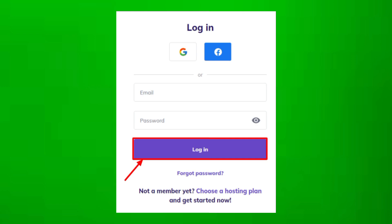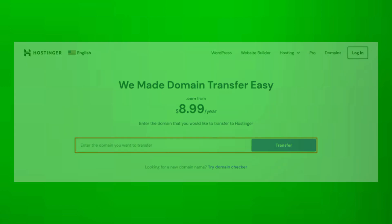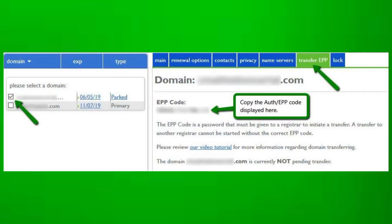Sign in to your Hostinger account and enter the domain transfer process. You will need to provide the domain name and the EPP or auth code obtained from Bluehost.